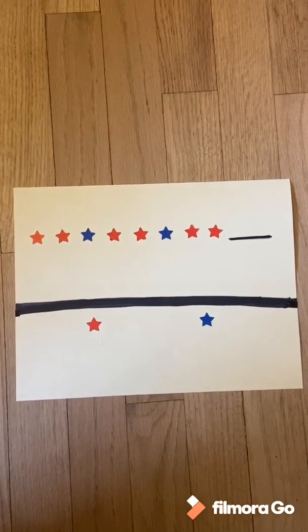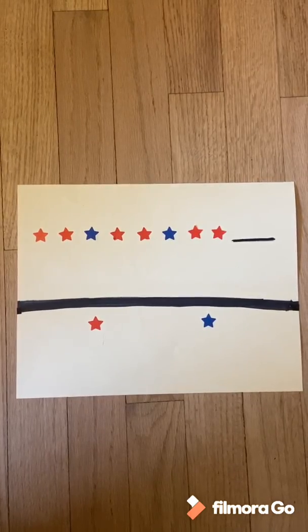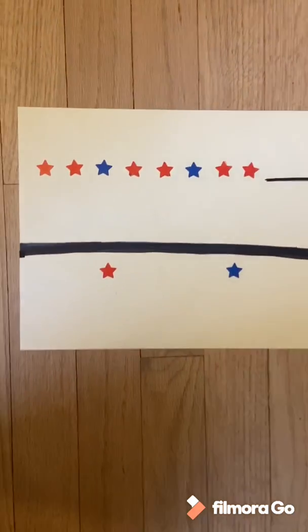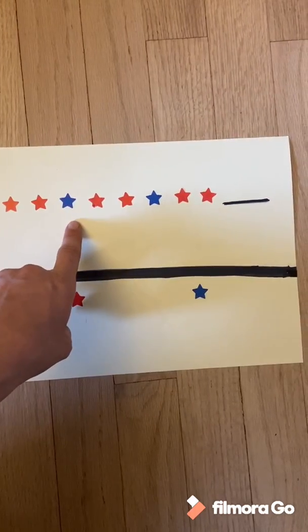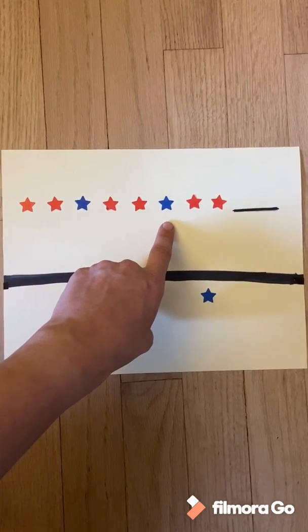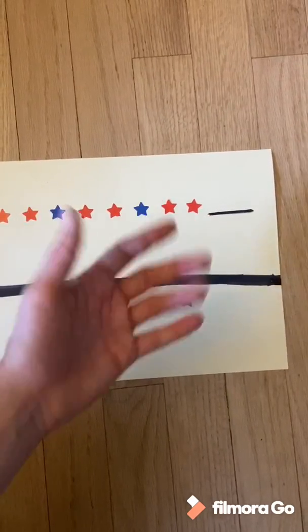On the sheet of paper I have put stickers into a pattern. The pattern reads as so: red star, red star, blue star, red star, red star, blue star, red star, red star. What's next?